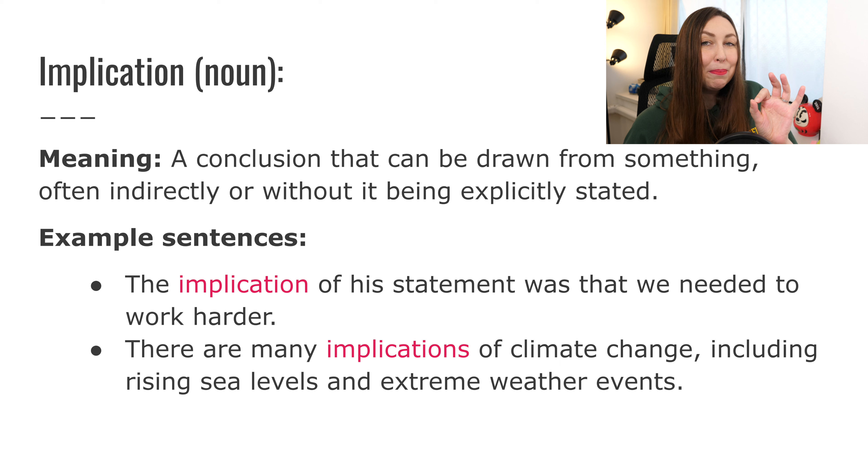Next one: implication. This is a noun. It means a conclusion that can be drawn from something, often indirectly or without it being explicitly stated. So when there is an implication, it means that even though we don't say it outright or directly, we can conclude something from that. Let's take a look at the sentences.